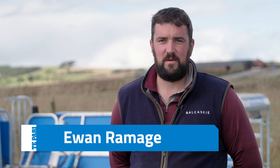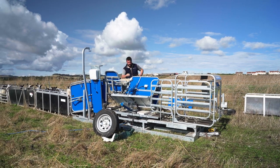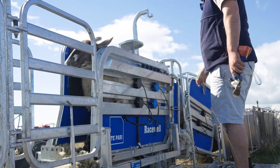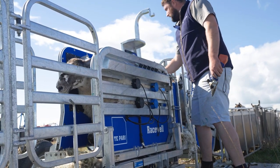My name is Ewan Ramage, I am the Shepherd at Balkaski Estate which is on the East Newka Fife. The Racewell Handler has been great to work with, it's been very simple to set up. Generally we use it for drafting lambs and getting weights for them.